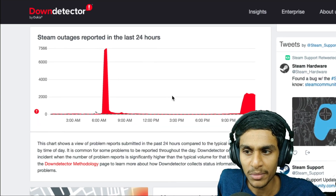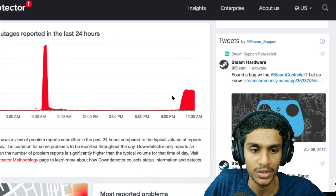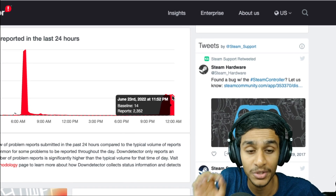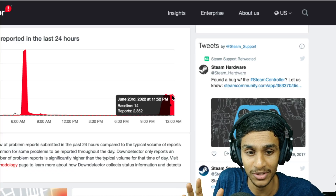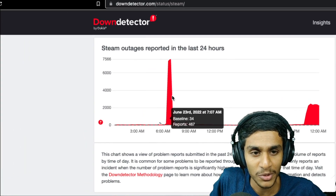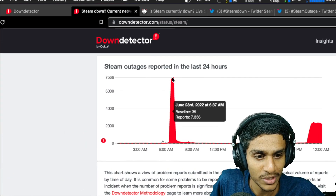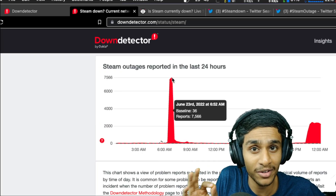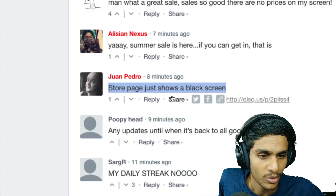No wonder the Steam servers are down right now. You can see we are getting around 2,300 outage reports right now, which is pretty serious. Just a few hours earlier we got a very high peak of around 7,500 people reporting the outage.